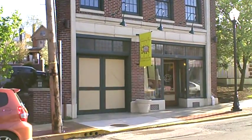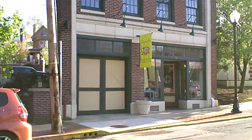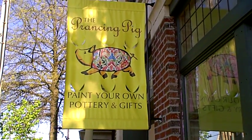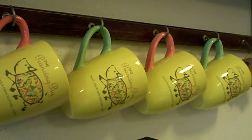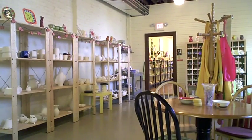You can't see it from the outside, but inside those doors is a world of creativity. The Prancing Pig Pottery Studio hosts tons of events like birthdays, Girl Scout Troops, Girls Nights, and classes every Friday.